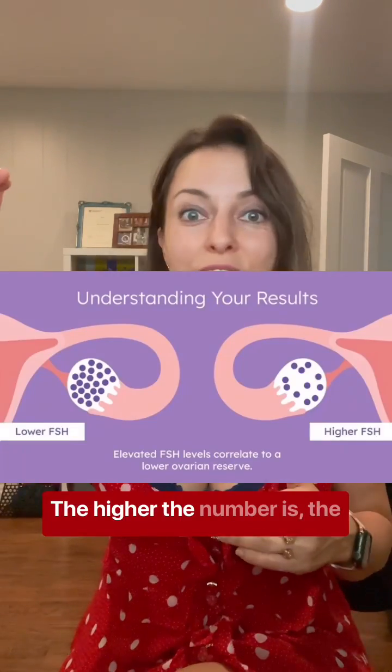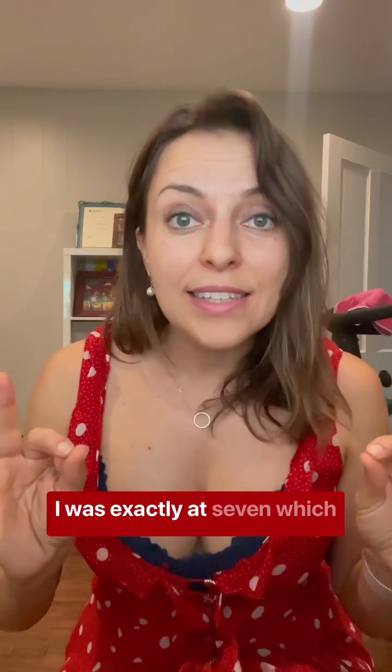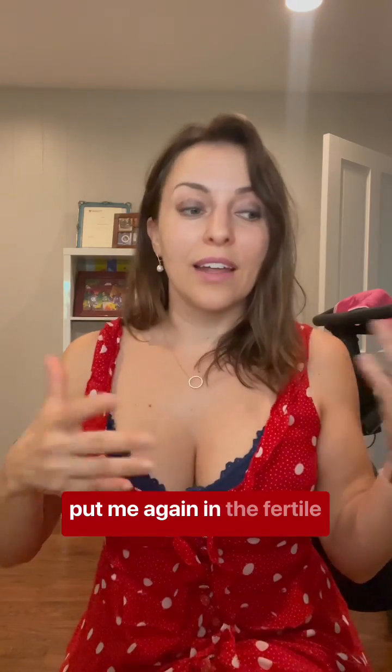The second test is FSH — follicle stimulating hormone. This is the hormone that stimulates your ovaries to produce eggs. The higher the number, the worse it is. You want to be somewhere below seven. I was exactly at seven, which put me again in the fertile window of like a 36-year-old.